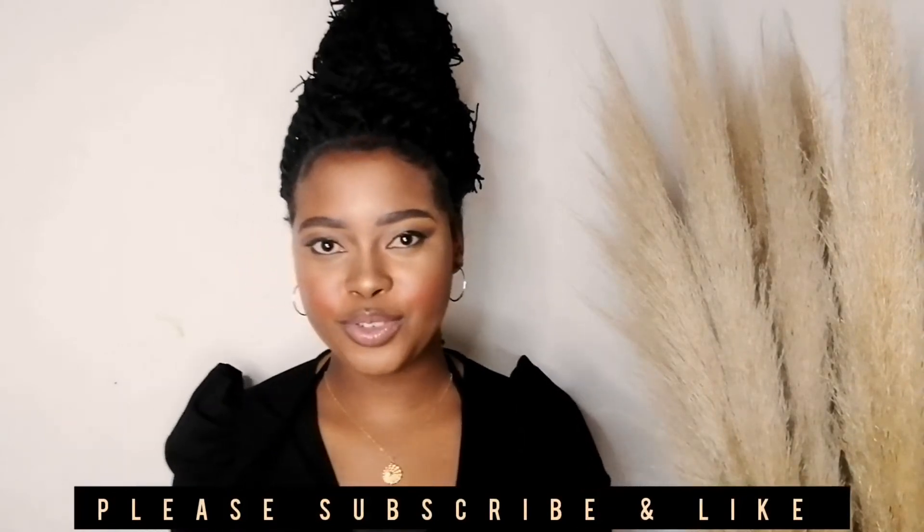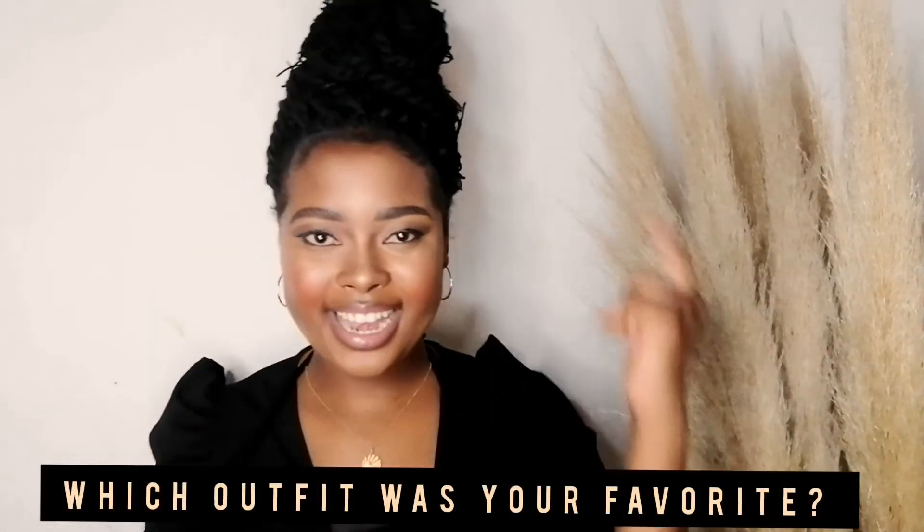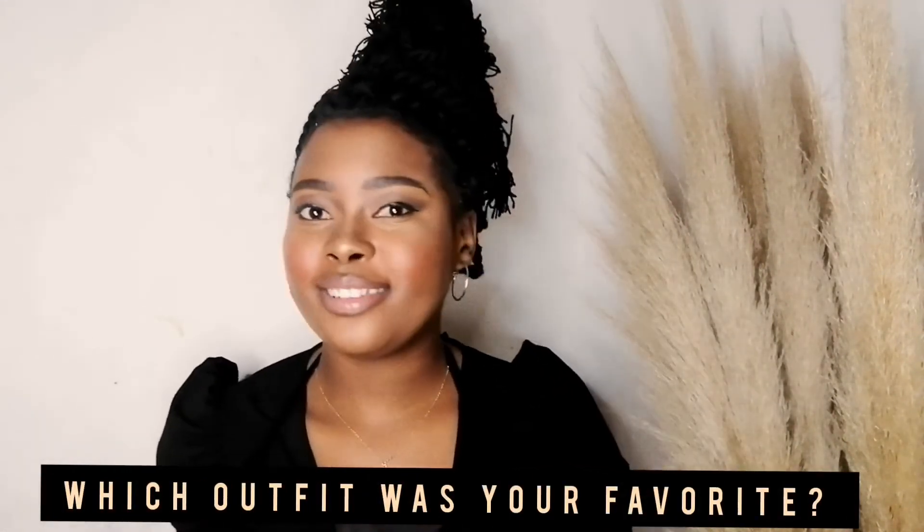That's the end of the video! Thank you so much for tuning in. Don't forget to subscribe — it's very important! Comment below and let me know which outfit was your favorite. Try some of the looks yourself and tag me so I can see how you're rocking them. Be a boss, glow, and be beautiful. This is Sweeney signing out — see you on the next one, bye!